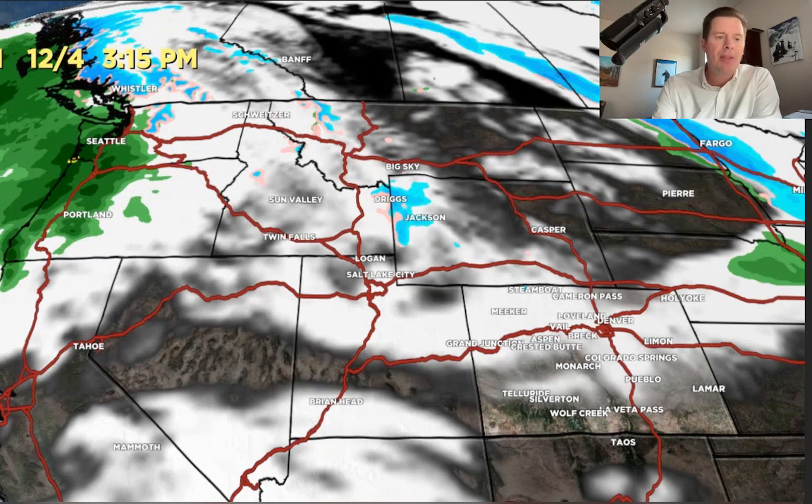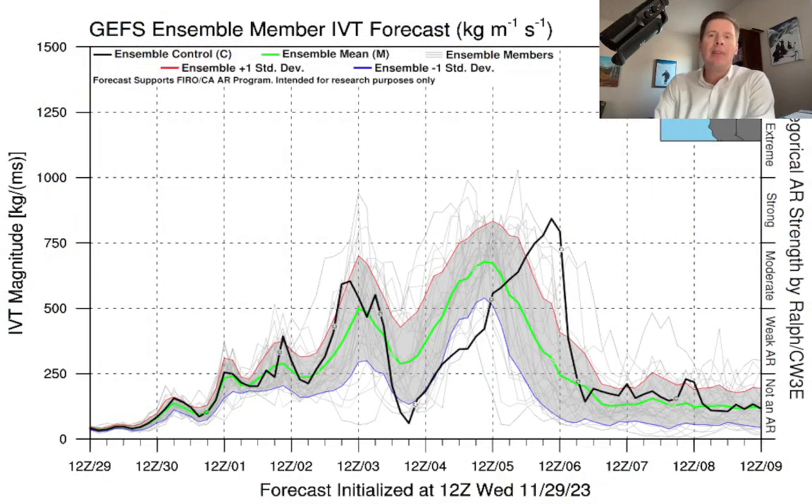Here's the forecast integrated vapor transport for the atmospheric river — a good way to read it. This is a lot of extra moisture moving in with this rich flow that reaches well back into the Pacific, dragging it in on the jet stream and smashing it into the Pacific Northwest coastline. The GEFs black line indicates it's moderate in intensity on 12-2 and 12-3, then potentially strong on 12-4 through early 12-6 — a significant load of moisture. Some of that will trickle down into the Intermountain West and help with snowfall production there.